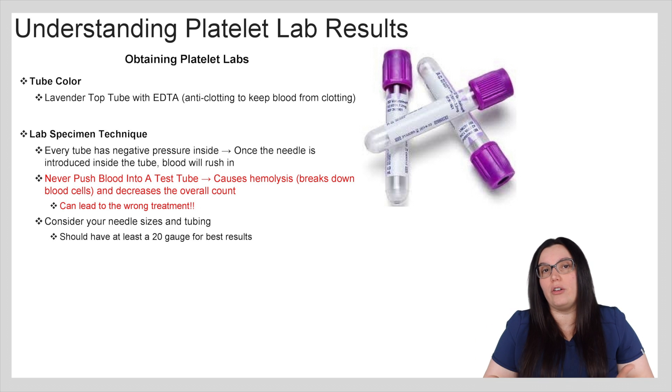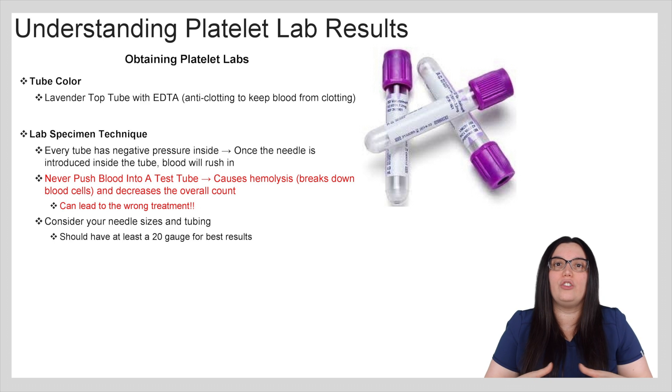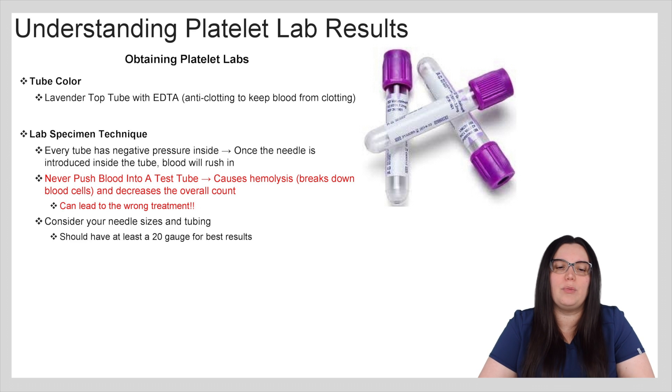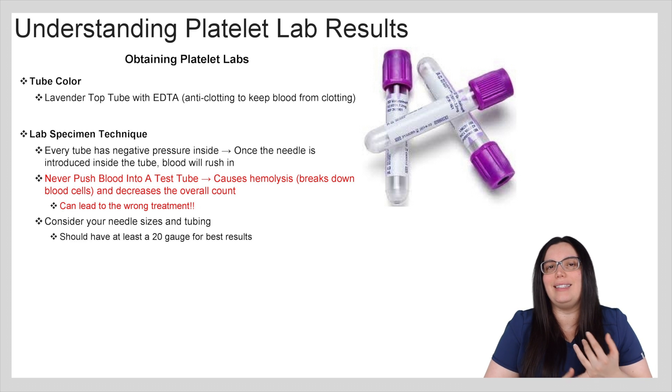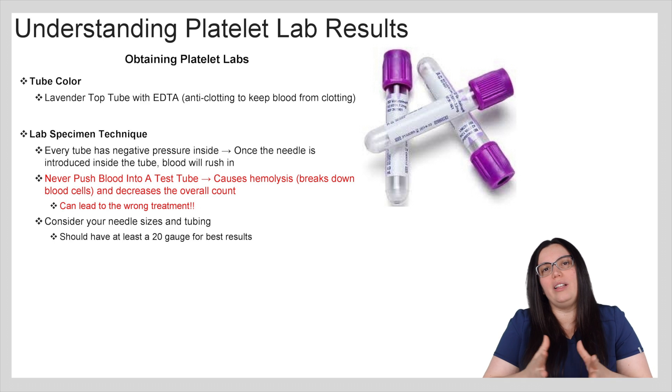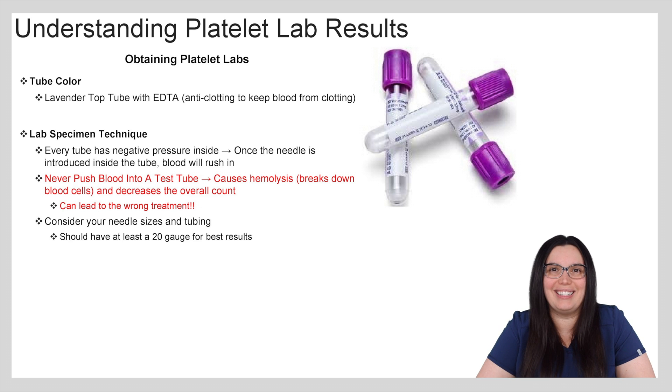If we have a decrease in overall counts because of hemolysis, then we're going to treat something inappropriately. Something else to consider when obtaining our labs is we want to have appropriate size needles as well as tubing. At a minimum we want to have at least a 20 gauge needle for the best results, because that will inhibit the needle's chances of causing hemolysis.